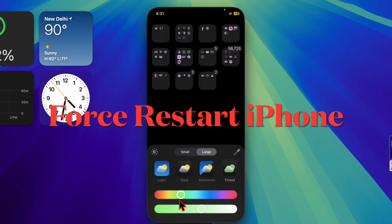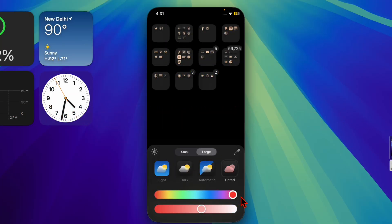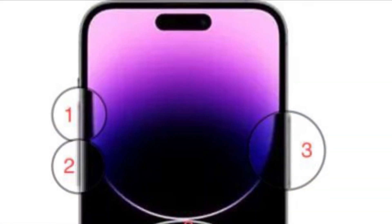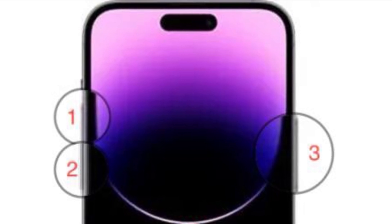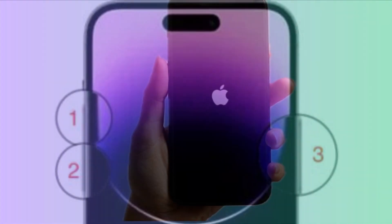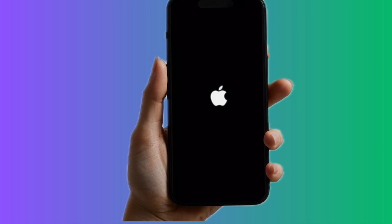I would also recommend you to force restart your iPhone, as it has the knack of fixing frustrating iOS-related problems. To do so, press and release the Volume Up button, then press and release the Volume Down button, then hold down the Side button (the power button) until you see the Apple logo on the screen.